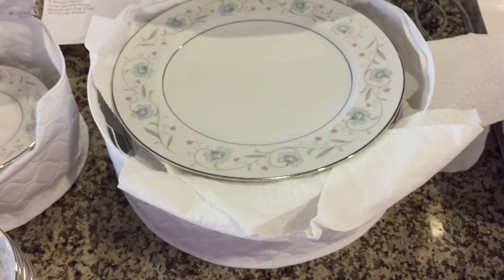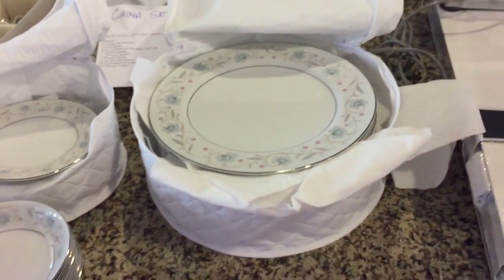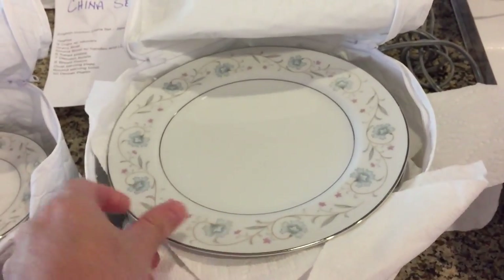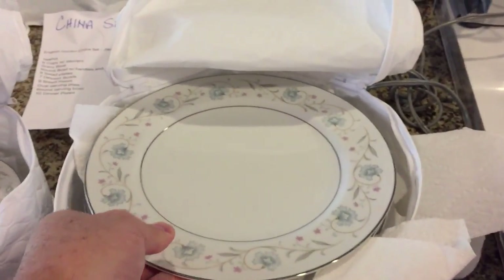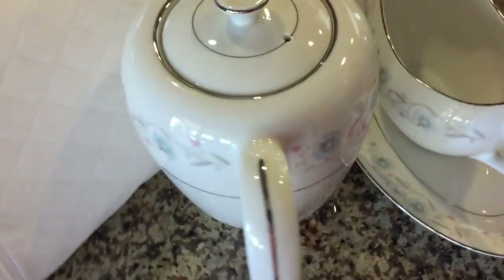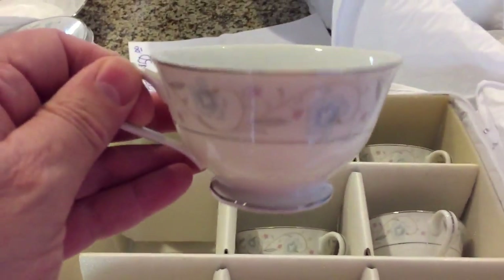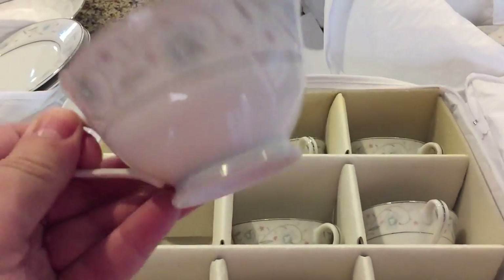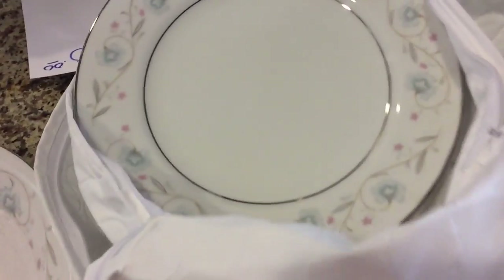This is a made in Japan china set. We have a serving of, I think, eight of these. This whole set was $50. We got eight of the large ones, eight of the little ones, eight of those, a gravy bowl, teapot, nine of the teacups for some reason, a soup tureen, another large bowl, and eight more of these medium sized bowls. It's a full set.